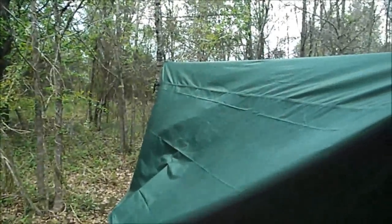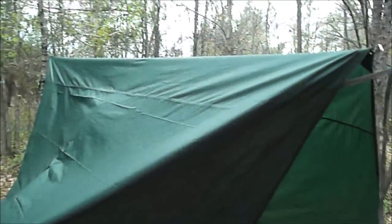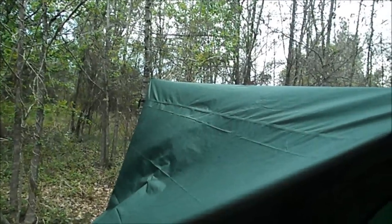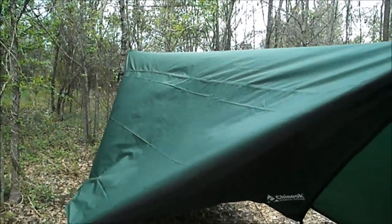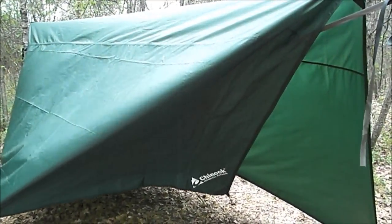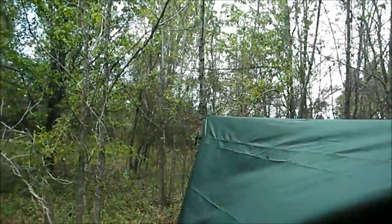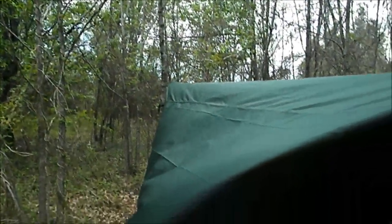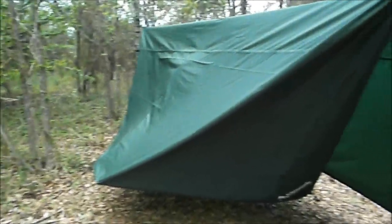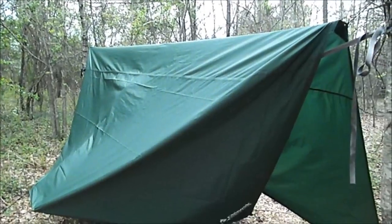Overall, the seams didn't seem to leak anyplace. For its price, I guess it's kind of hard to beat — but I hate that one grommet. Chinook 14 by 12, hang in there — we will see you in the woods.